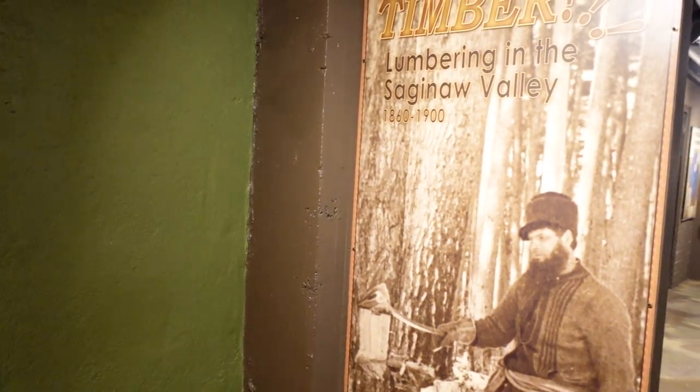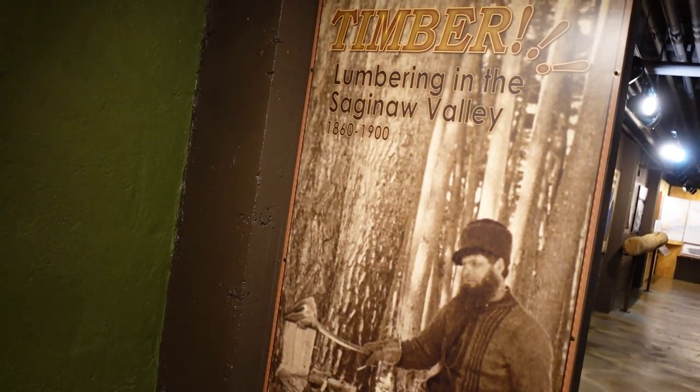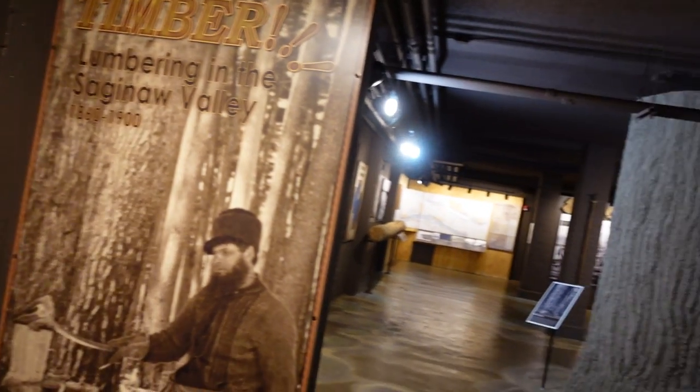Hi, I'm Dr. Amy French, history professor at Delta College, and today I'm at the Castle Museum of Saginaw County History. I thought I'd take you on a quick little view here of timber lumbering in the Saginaw Valley, 1860 to 1900.